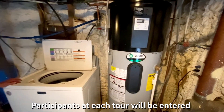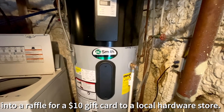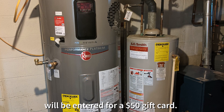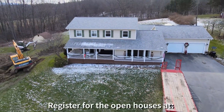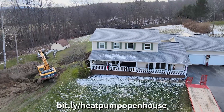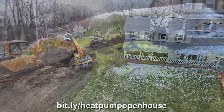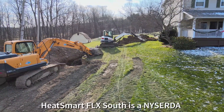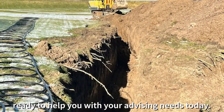Participants at each tour will be entered into a raffle for a $10 gift card to a local hardware store. Those who attend three or more events will be entered for a $50 gift card. Pre-registration is required so our hosts will be prepared. Register for the open houses at bit.ly/heatpumpopenhouse, or sign up for our virtual visit this summer. HeatSmart FLX South is a NYCERDA clean heating and cooling community ready to help you with your advising needs today.